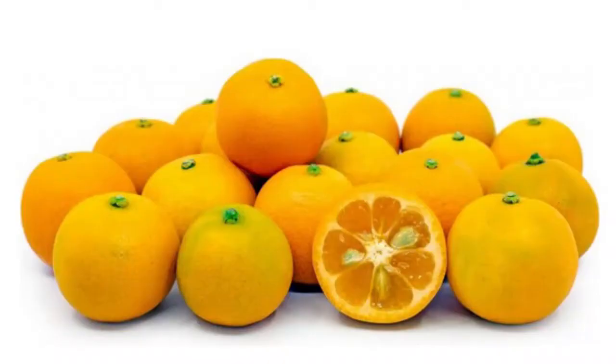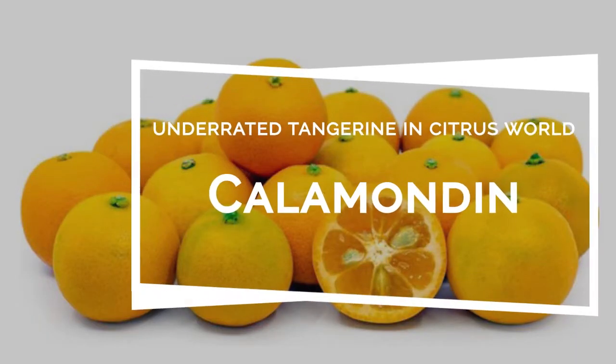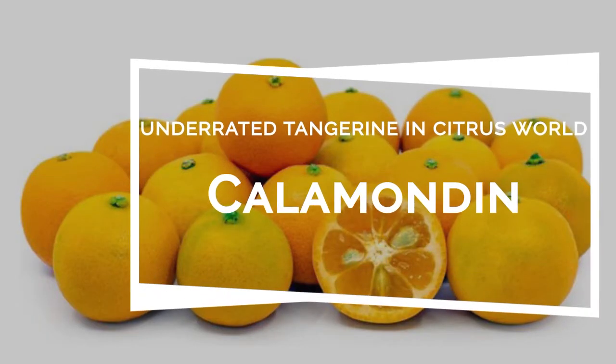Hey, welcome to the Black Phoenix and today we are going to talk about the fruit that is described by many as the perfect hybrid in the citrus world.